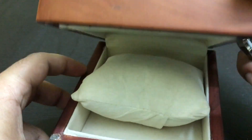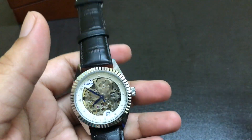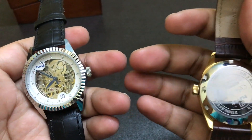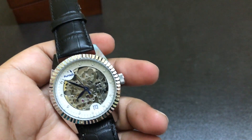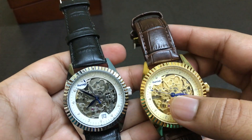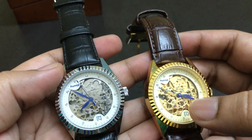It came in this wooden box, which is a well-built box. It has a soft pillow and documentation. The other watch is the SASGL01. The main difference is that this one has a golden dial with a golden case, while the other has a metallic dial with a steel case.